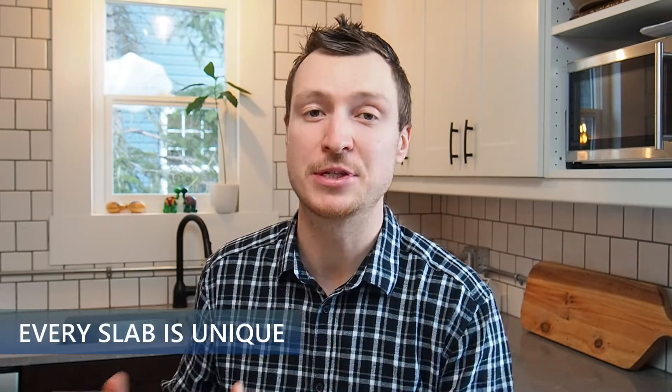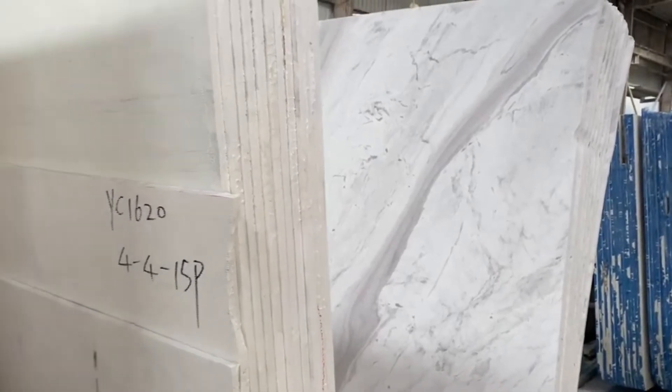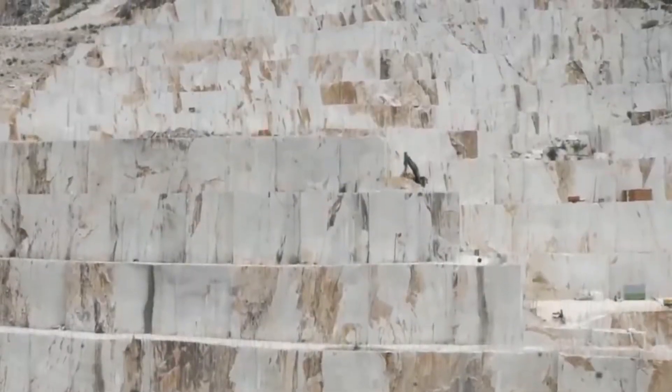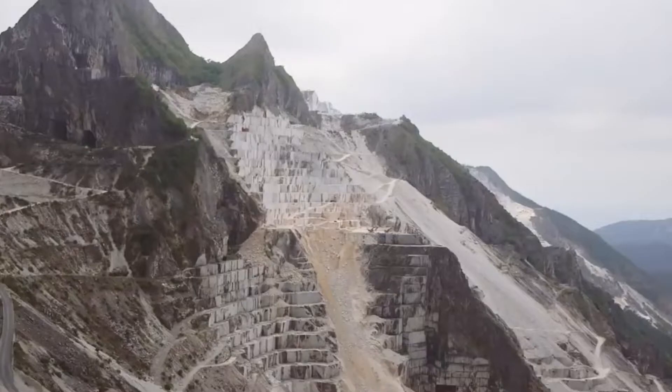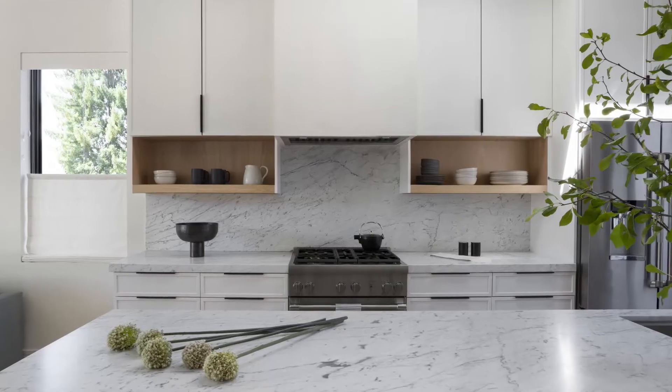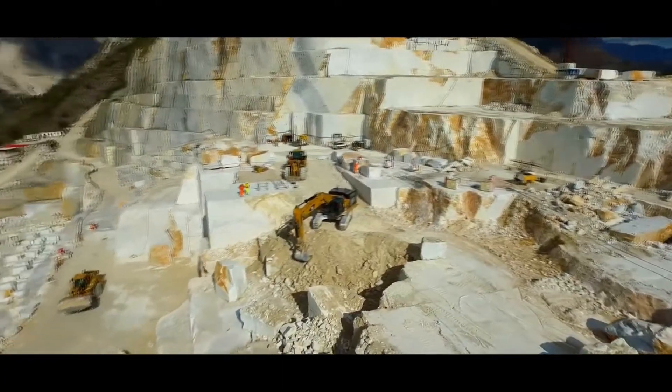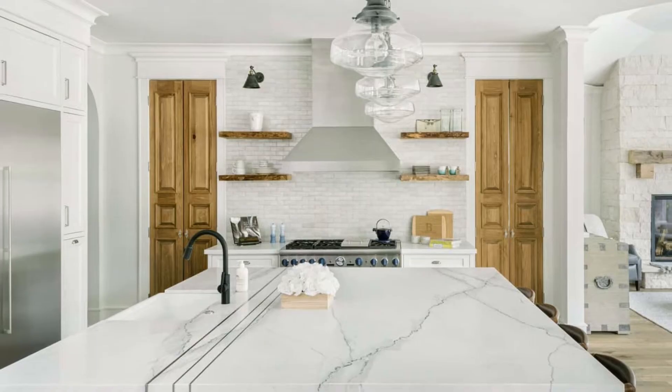It's also worth noting that every slab is unique, so if you're after that one-of-a-kind feel, marble should be on your short list. Marble is a rather ubiquitous material found in quite a few places throughout the world, making it in some regards cheaper than other natural stone options. For example, Carrara marble — a grayer version from Carrara, Italy — is one of the least expensive options because it's readily available. However, a rarer form like Calacatta, with its whiter finish and more dramatic veining, will drive that price tag up quickly.